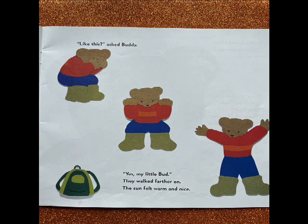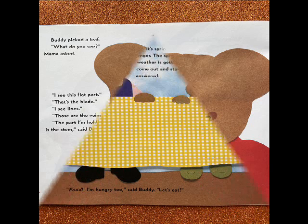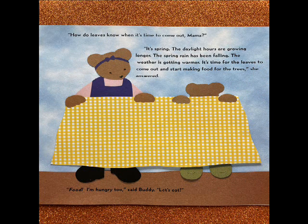They walked farther on. The sun felt warm and nice. Buddy picked up a leaf. What do you see, Mama? I see this flat part. That's the blade. I see lines. Those are the veins. The part I'm holding is the stem, said Buddy. How do leaves know when it's time to come out, Mama? It's spring. The daylight hours are growing longer. The spring rain has been falling. The weather is getting warmer. It's time for the leaves to come out and start making food for the trees, she answered.